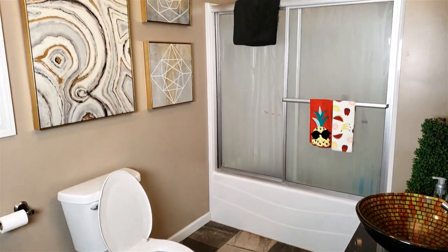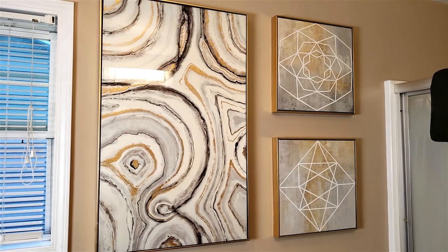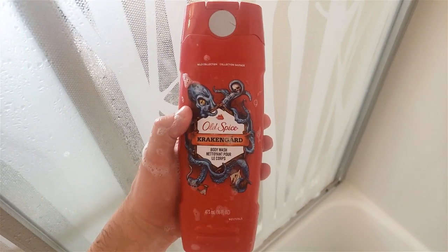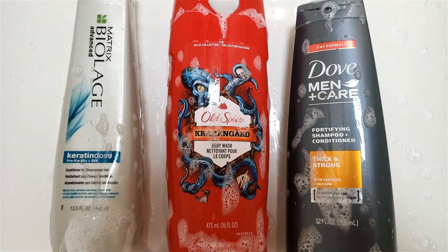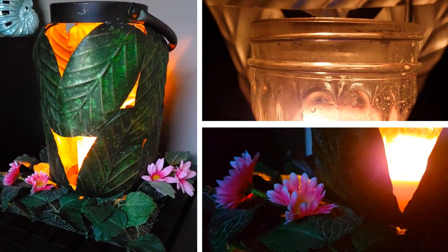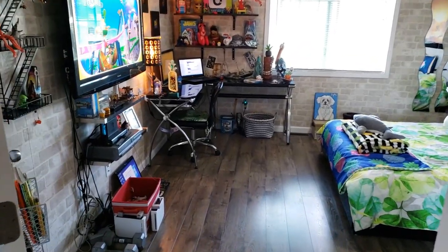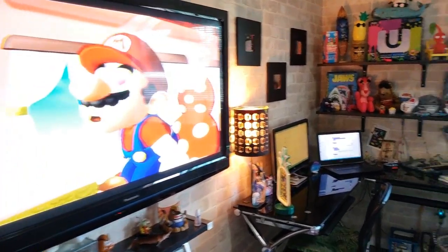I've got some summery towels given to me by Nick's children for my birthday. I've got pictures above my toilet — they seem kind of fancy and make me feel rich, like something from a rich person's house. Even my body wash is summer-themed: Kraken Guard Old Spice, and it smells really good. I did jump in the shower just for those shots. There's also this amazing tin candle holder lantern with wonderful palms all around it — that's one of my favorite pieces.